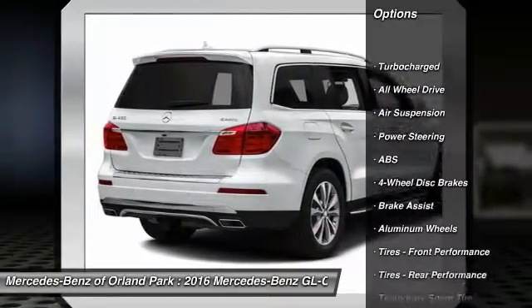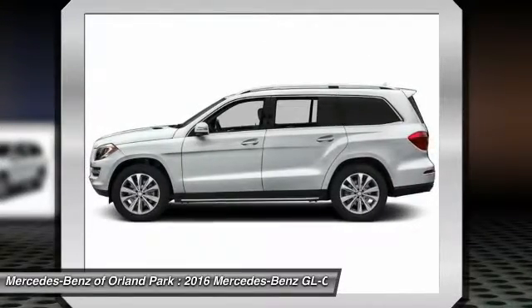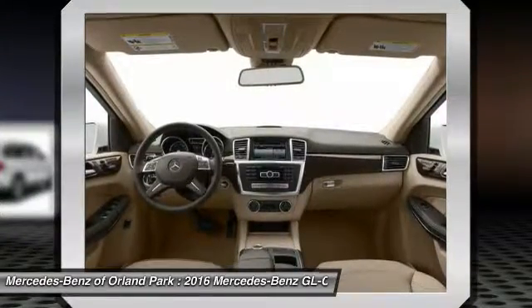Stability control, keyless entry, traction control, steering wheel audio controls, power liftgate, all-wheel drive, anti-lock braking system, power passenger seat, backup camera, moonroof.